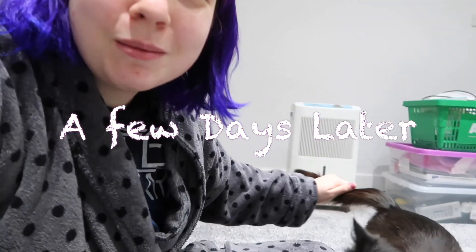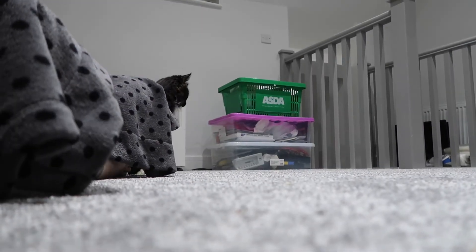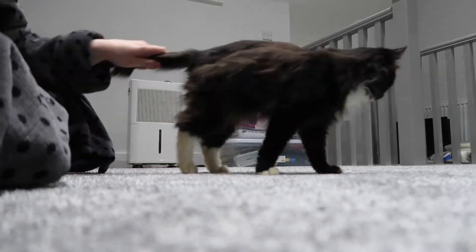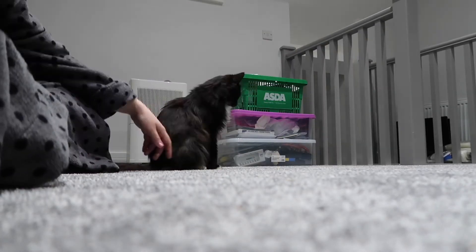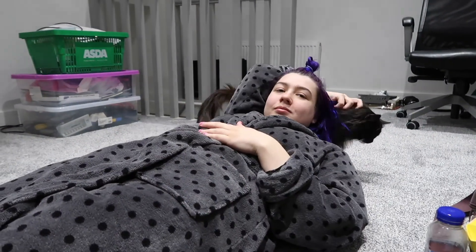Just wanted to show Jeff's progress — this is him at 1am coming out of his shell. Like you can't even imagine him acting like this!